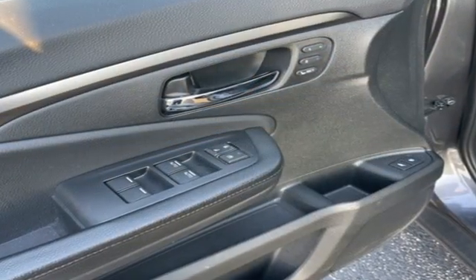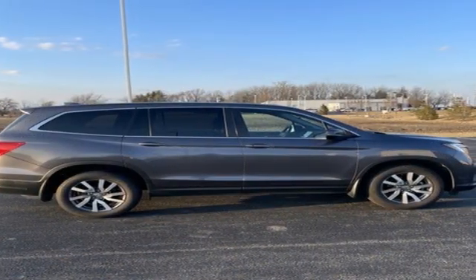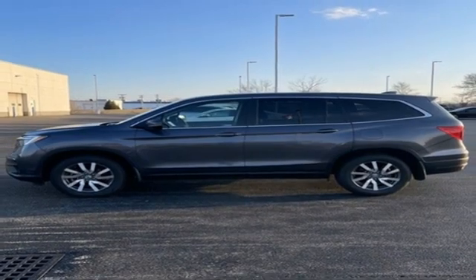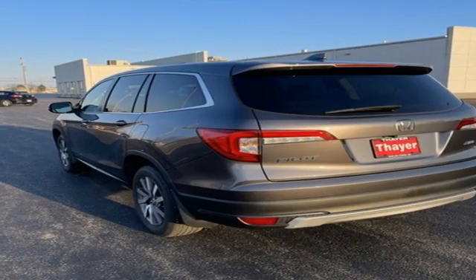And it comes with all the amenities you need: automatic transmission, front heated leather bucket seats, Bluetooth streaming audio, auto dimming rear view mirror, dual zone climate control, adaptive cruise control, and voice activation.